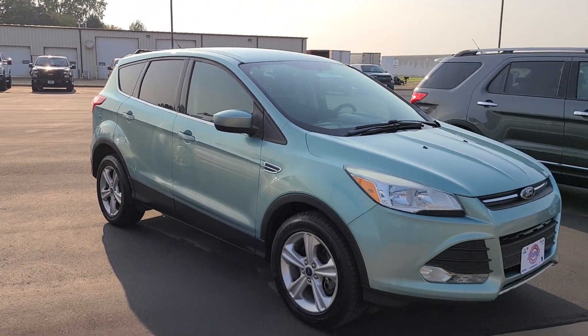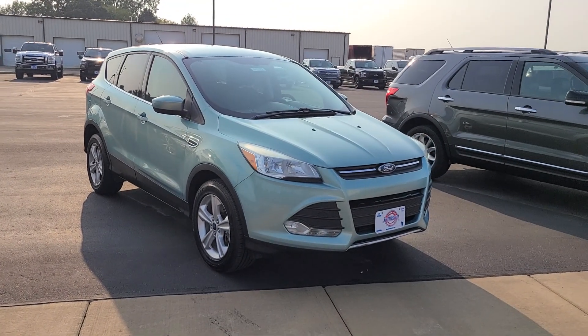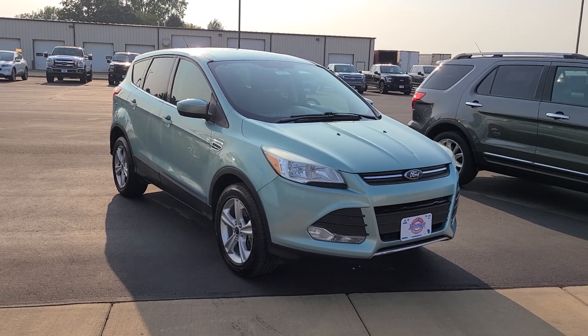My name is Joey DeLuca from Johnson Ford in New Richmond. Come on in and take a look, or give me a call directly at 715-531-5531. Thanks and have a great day!